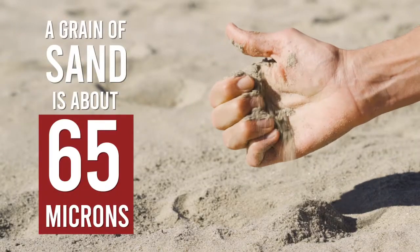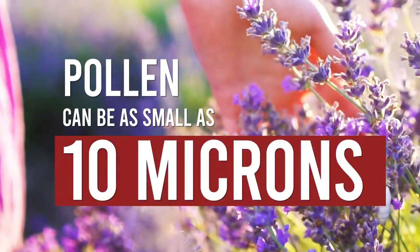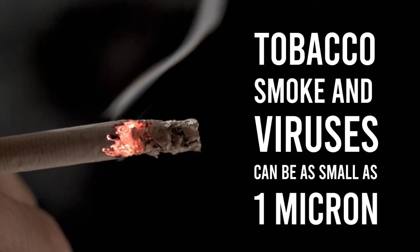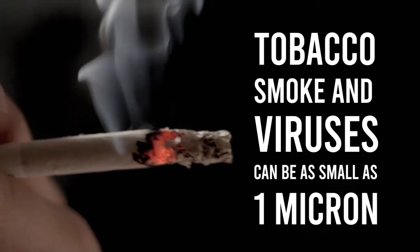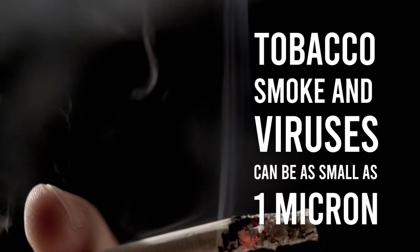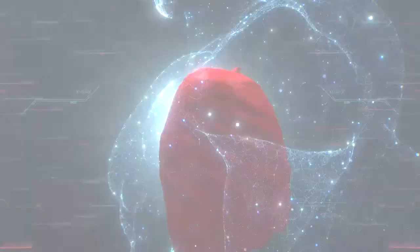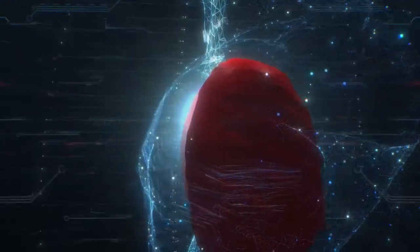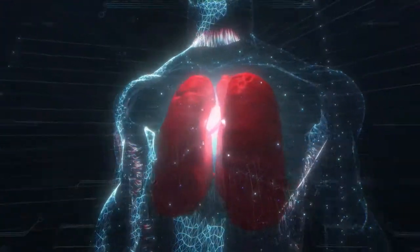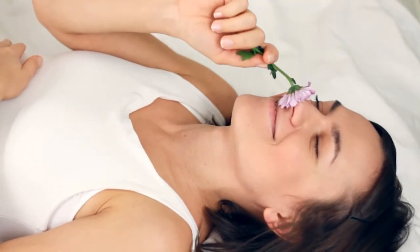For reference, a tiny grain of sand is about 65 microns. Pollen can be as small as 10 microns, but things like tobacco smoke and viruses — particles that can trigger allergies and asthma and make you really sick — those are smaller than a single micron, so those can't be captured by a standard filter. Many studies show that air pollution can damage your heart and lungs, and even increase your risk of premature death. By eliminating these particles from your air, HEPA filters allow you to live a healthier life.